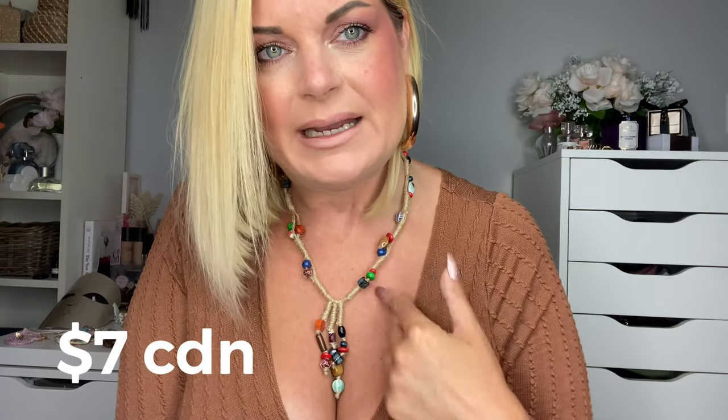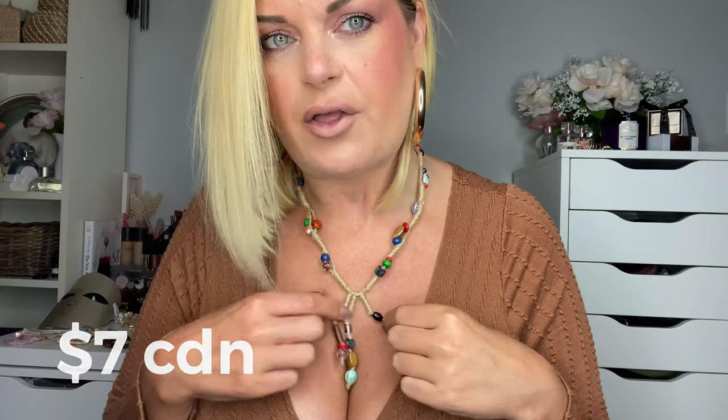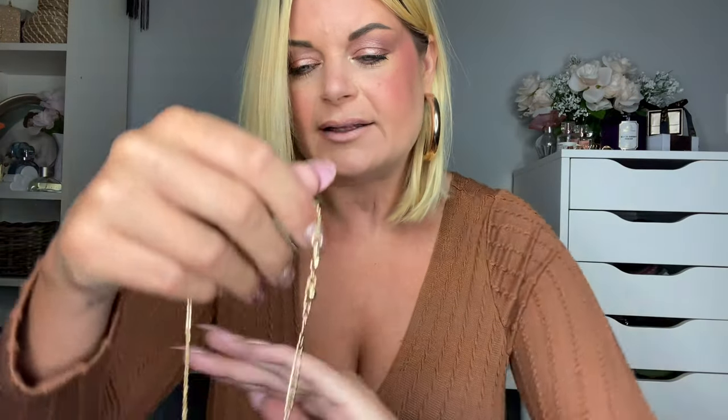Moving on to necklaces — I picked up this rope style beaded accent necklace, it has three little separate attachments. I like how it hangs in the cleavage area, very boho, super affordable and unique looking. I've really been loving a lot of designs and accessories with the evil eye print on them, so I picked up a few necklaces with that theme.